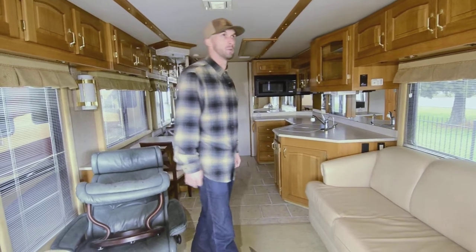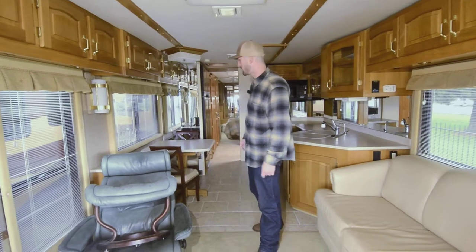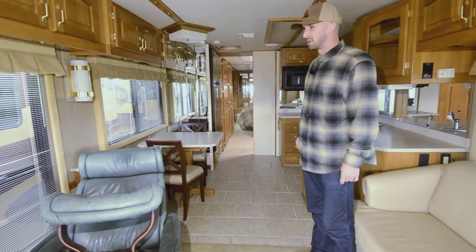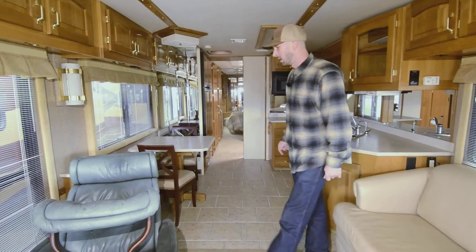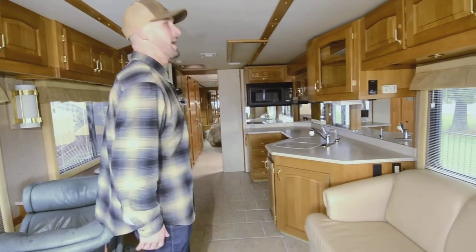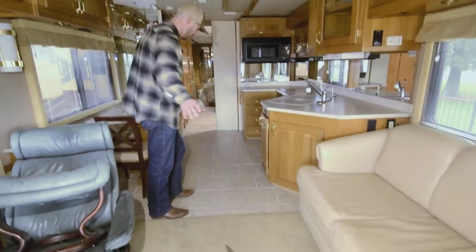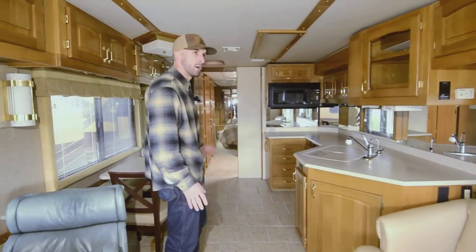Since Beaver went out of business and was bought out by Monaco, I haven't seen coaches built the same way — unless you're buying a Marathon or a Prevost and spending a million dollars. This one was ahead of its time for styling — nice neutral colors, pairs well with the oak, nice beige-tone tile throughout. The real tile runs all the way through into the bedroom.